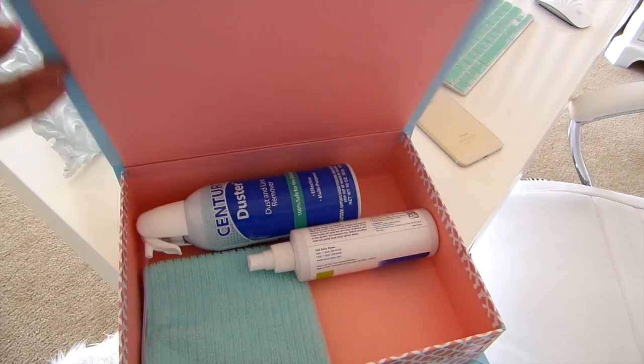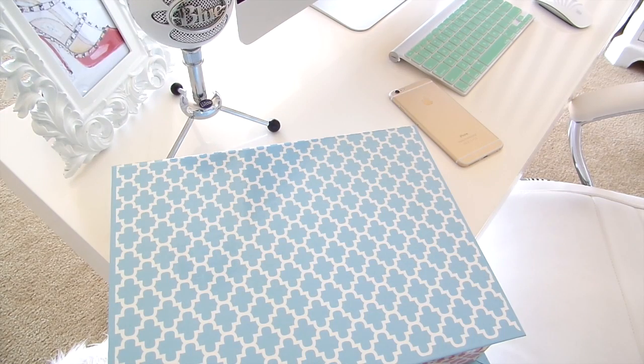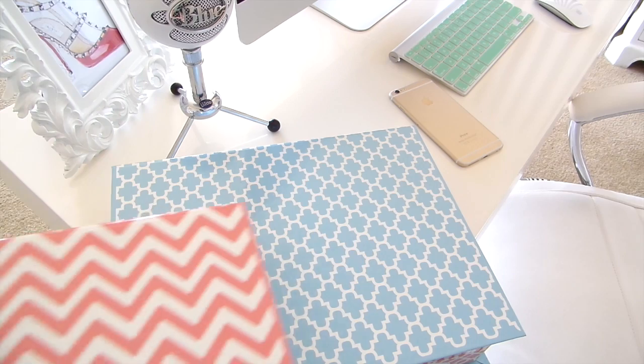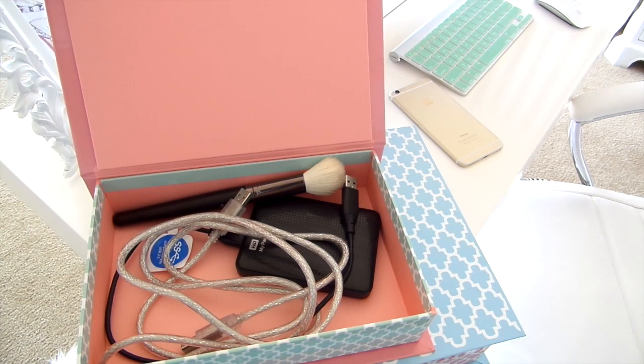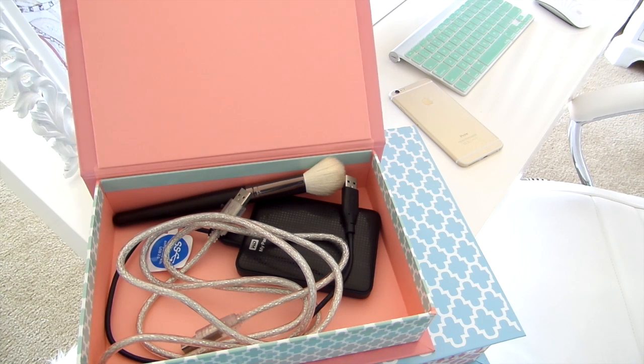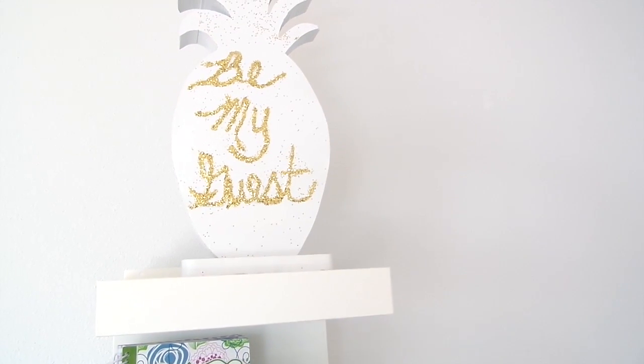On the other side of my LACK shelf, I have more boxes. Inside this box I have my dust remover to keep all of my electronics clean and free of dust — I just love these boxes. The other box I have here, I keep a lot of my cords, my external hard drive, my cord to my Blue mic. And that makeup brush — yes, that's also to keep my computer clean.